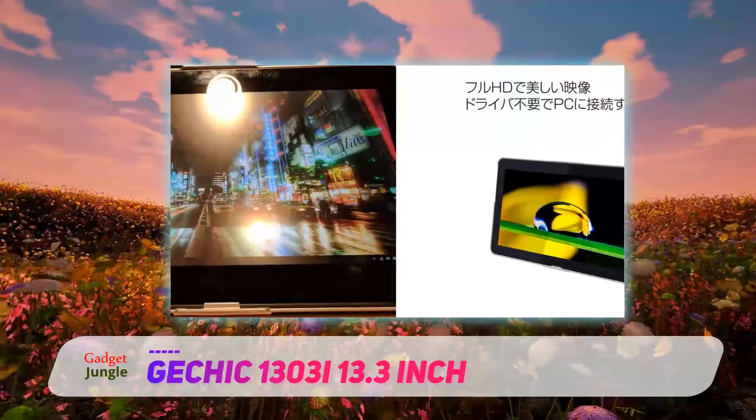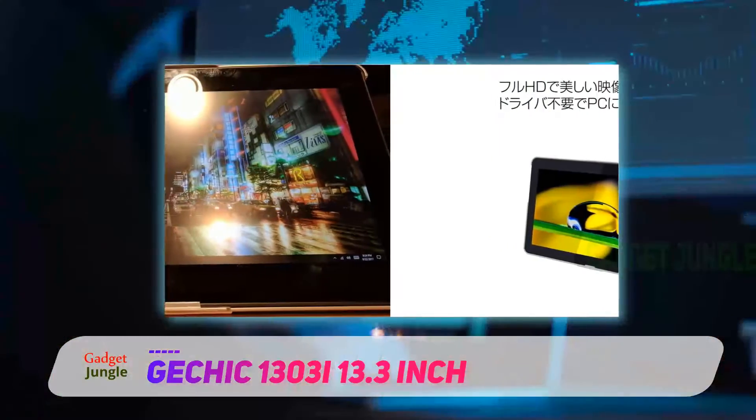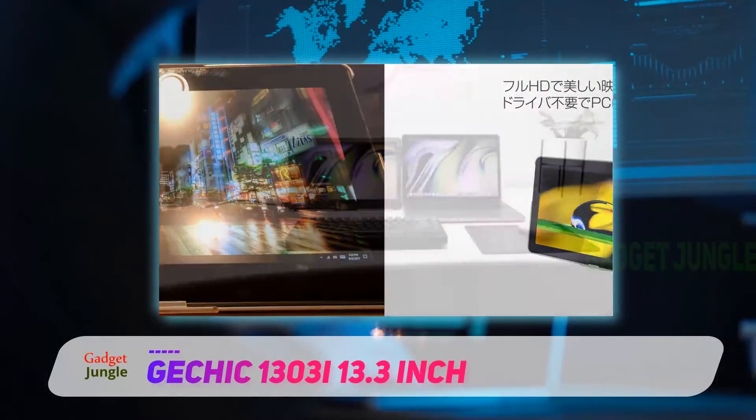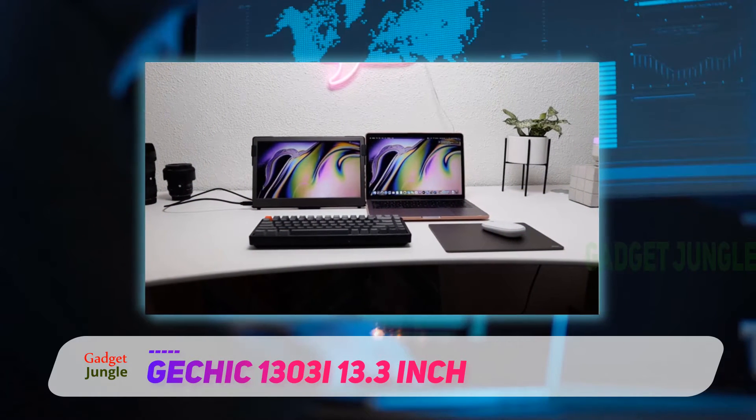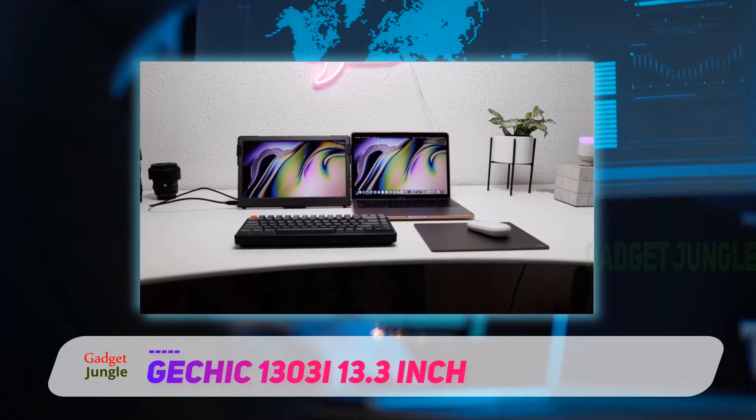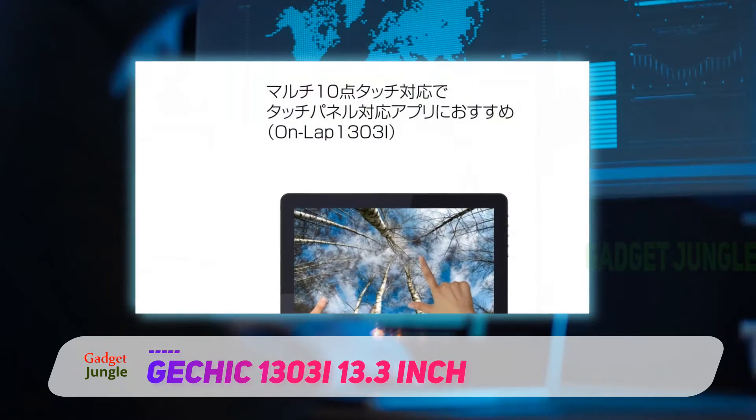It even features a 10-point touch system and is compatible with Windows 7, 8, and 10. The Jechic 1303i includes VGA and HDMI ports. It is sleek and lovely and displays up to 16.7 million amazing colors.